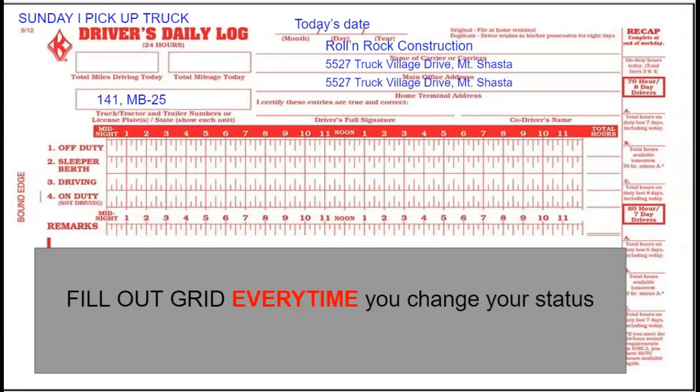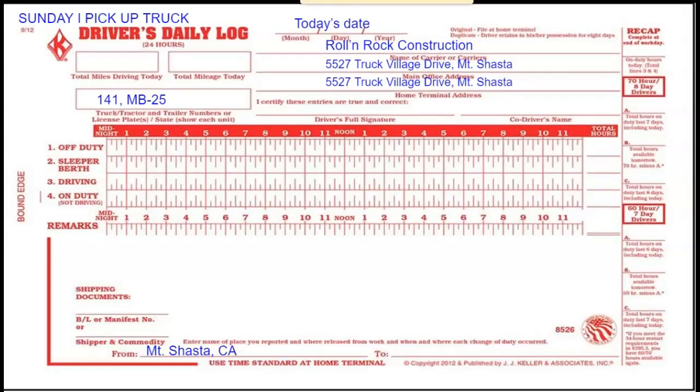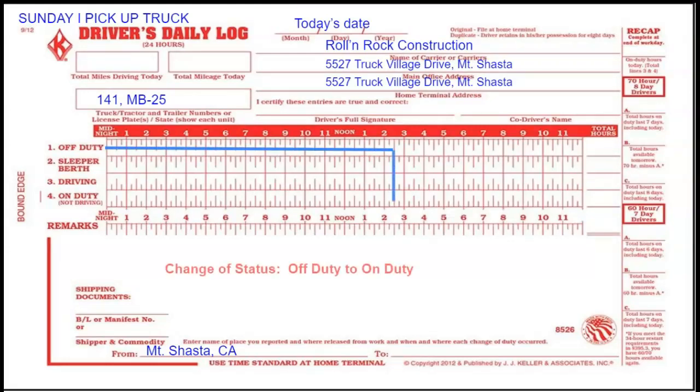You're going to be using this grid every time you change your status throughout the day. I am off duty until I get to the yard to pick up the truck — that's a change of status. I'm going on duty when I get to the yard.